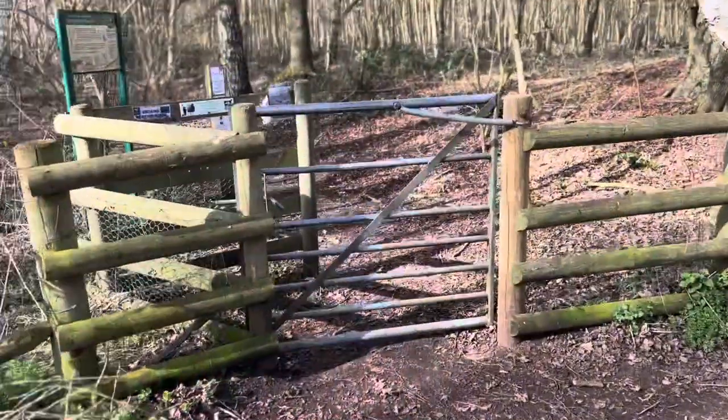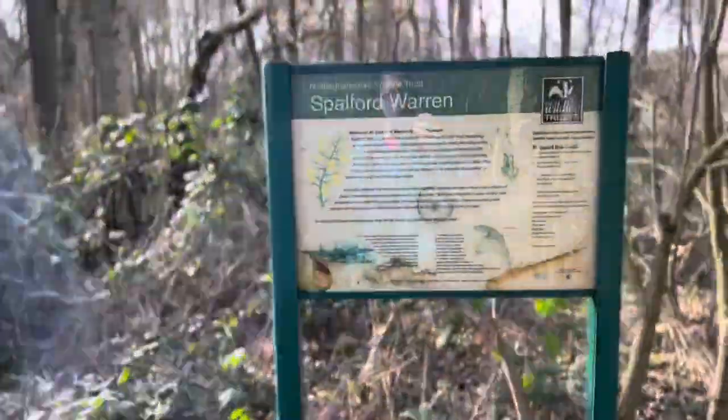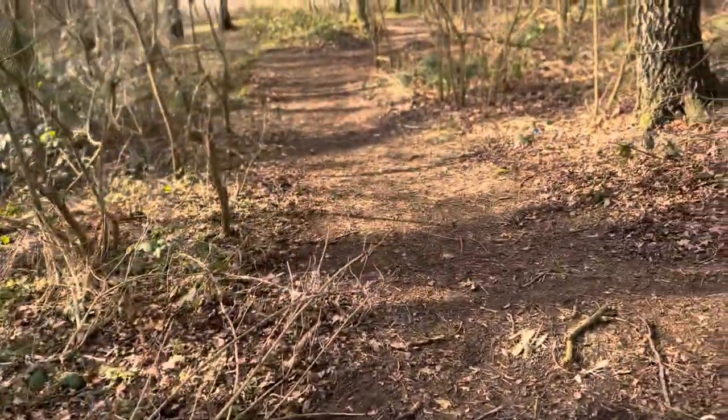We're off through a place called Rabbit Warren Woods now — on the home straight. It looks like it's pretty much straight through these woods, back across the main road into Girton, and back to the car. Another reminder to stay close to your navigation because there are a lot of different paths off here — I just missed a turning but realised straight away and came back. It's very easy to miss some of these turnings.